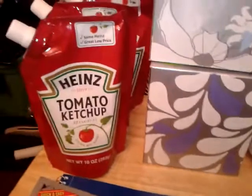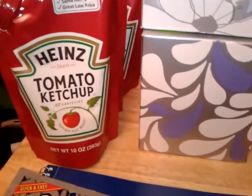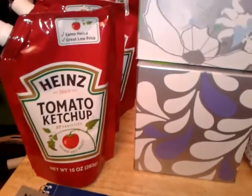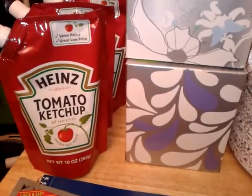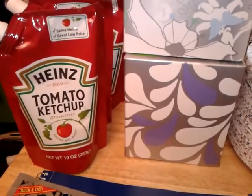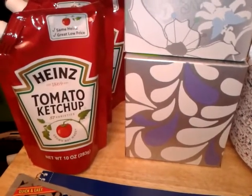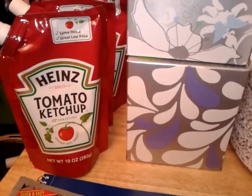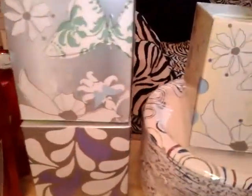I picked up three of the Heinz tomato ketchup 10-ounce packs. Walmart sells them for 98 cents each, and on couponnetwork.com there are 55-cent-off-one and a dollar-off-two coupons, making them about 43 cents each, which is a good price. I picked up three.